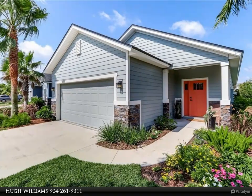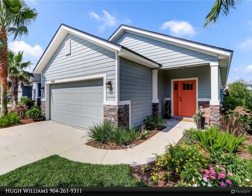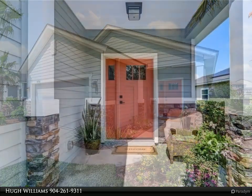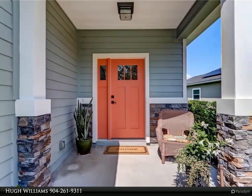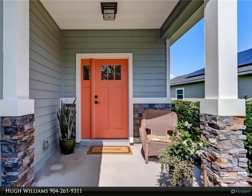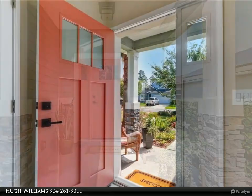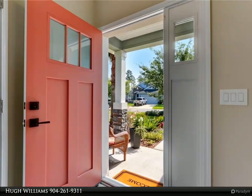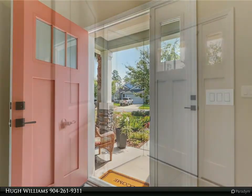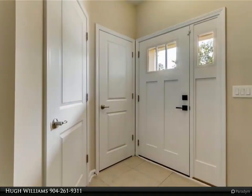This Berkshire Hathaway Home Services Chaplin Williams Realty property video is presented by Hugh Williams. Welcome to 97341 Harbor Concourse. Come home to one of the most desired neighborhoods on the Concourse — move-in ready with fresh neutral colors, light-filled rooms, open floor plan with beautiful water views from the living area and master suite.